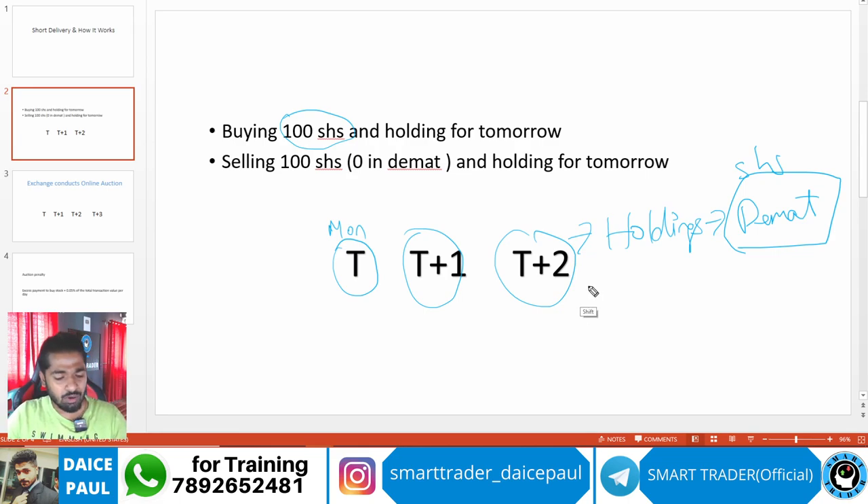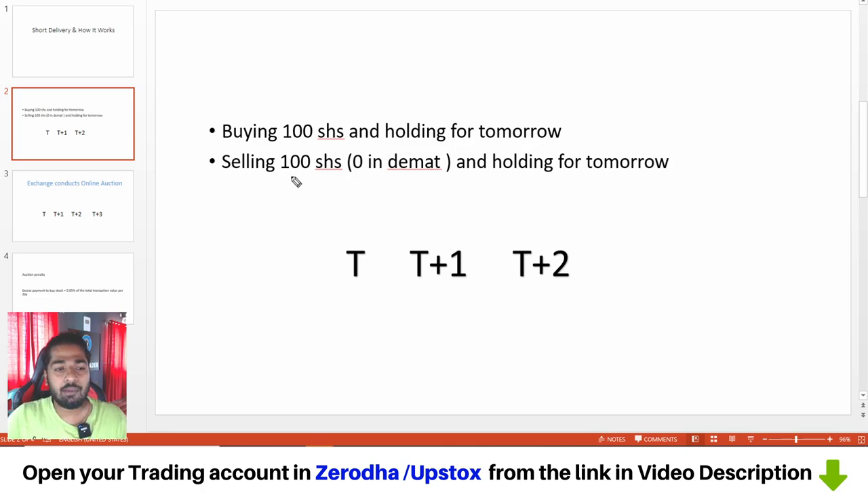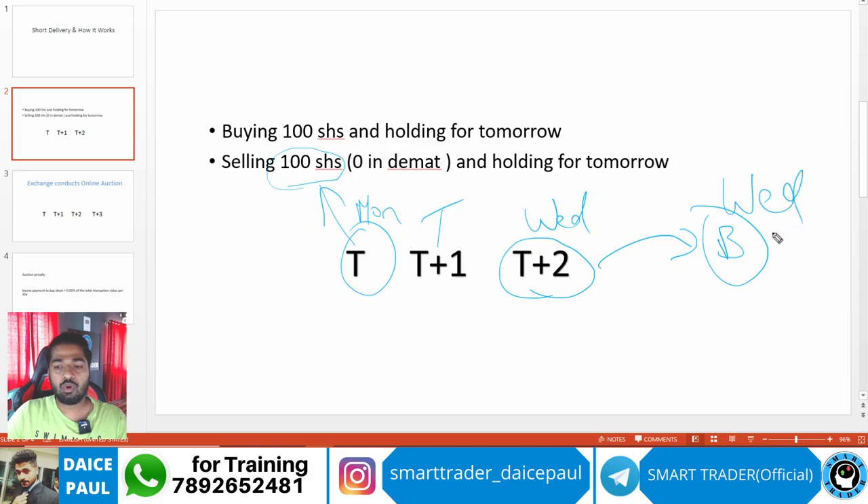Now the same scenario for selling: you sold 100 shares on the trade date, that is Monday. On T+2 — the settlement day — the shares will be transferred from your demat account to the buyer's demat account. They have to be properly moved to the buyer's demat account on T+2. So both buying and selling, on T+2 the shares are moved — that is the third day.